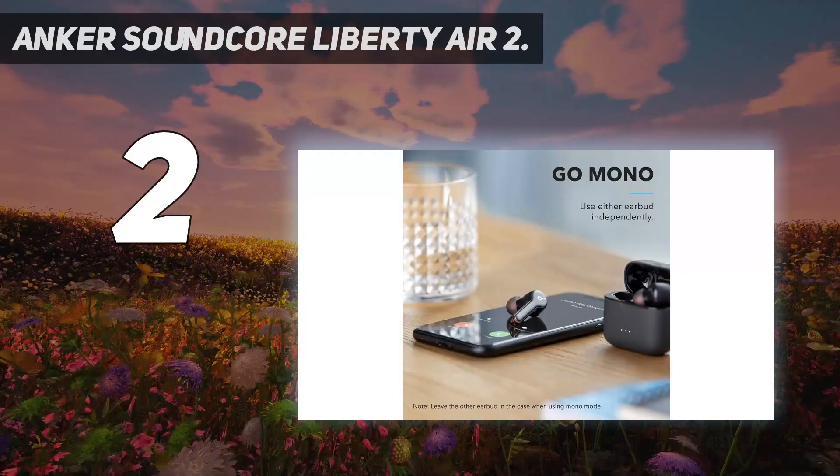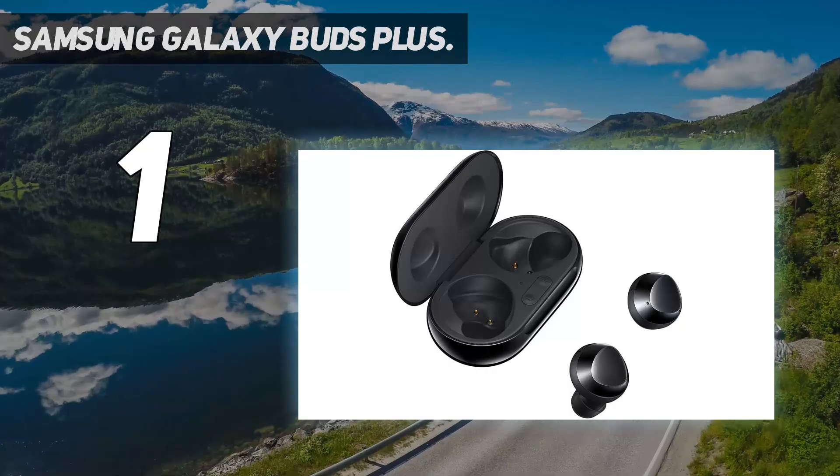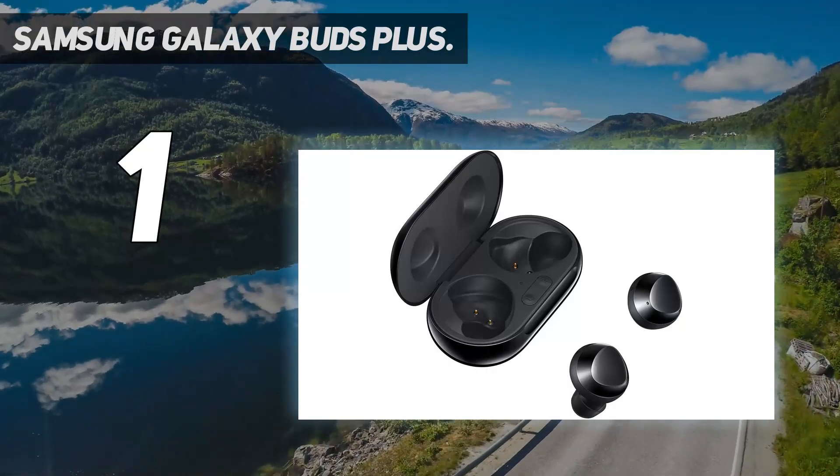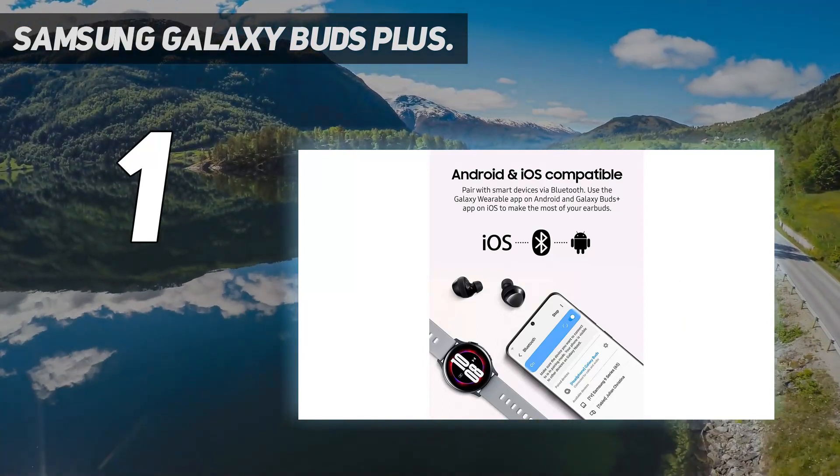Number 2 on my list: Anker Soundcore Liberty Air 2. And number 1: Samsung Galaxy Buds Plus — the best cheap wireless earbuds, a smooth operator across all mobile platforms.